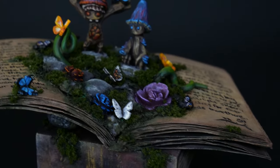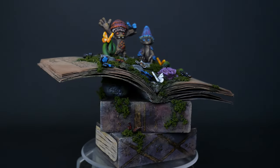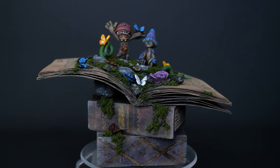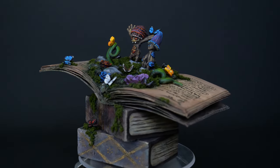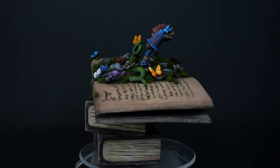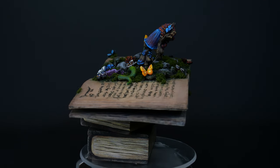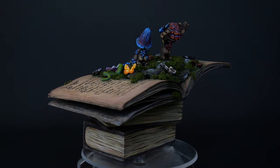Her first tattoo was of a butterfly that I drew, and she got it done over her heart, so butterflies will always remind me of her. I created a piece not only to support the event but also to help me heal. It was meant to be a storybook come to life — a whimsical creation and nod to a child's imagination. I wanted to give this to Peter and his family, so I sent it to him last year.